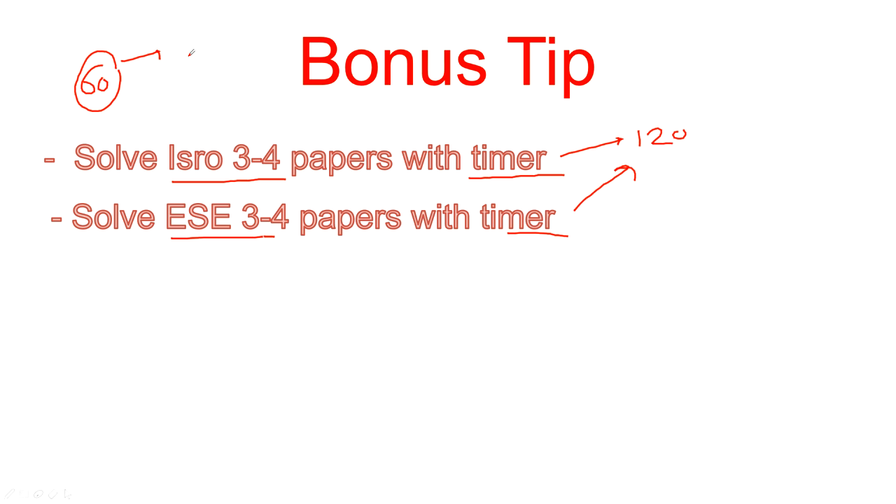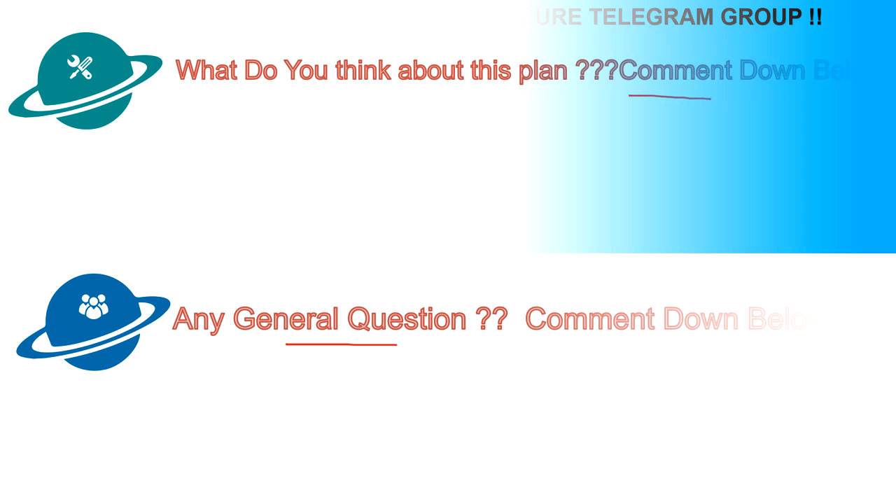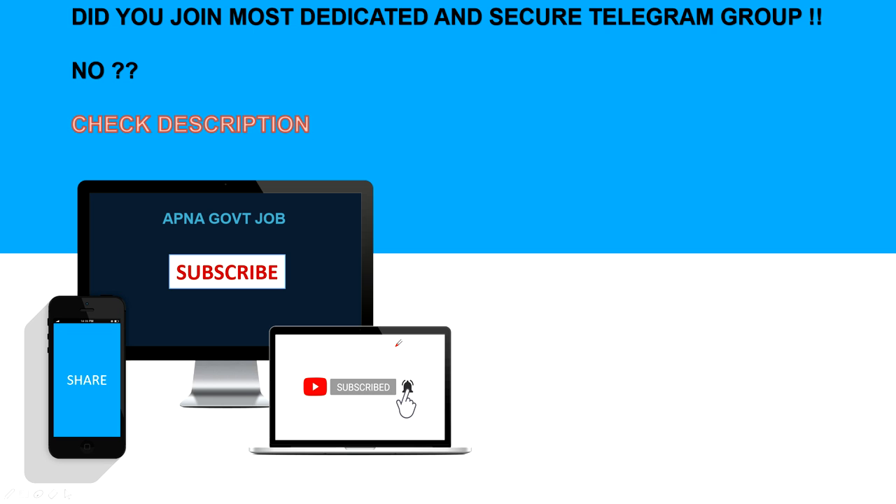Comment below with your thoughts on this plan. If you have suggestions, I may modify and update the plan. For general recruitment queries, also comment below. Check the description for the Telegram group link — one group is for EC, Electrical, and Instrumentation candidates for technical discussion, and another group is open for all branches. All the best!